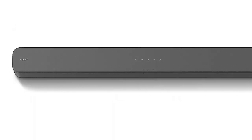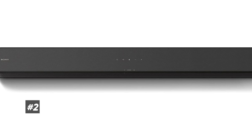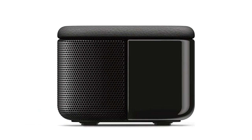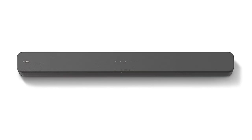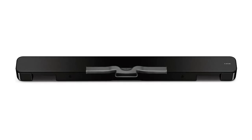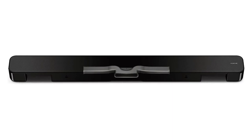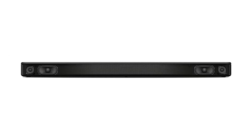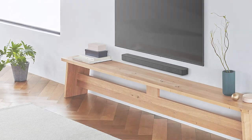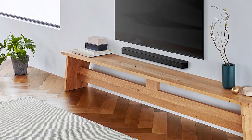Next up is our best budget pick, which is the Sony S100F. For less than a hundred dollars, you get access to one of Sony's new lineup of high quality and affordable soundbars, and in our testing we found that it really delivers. Unlike the Vizio V Series, the S100F is a single speaker unit, but inside you'll find two driver speakers, a built-in tweeter, and a bass reflex speaker. These all work together to give the soundbar a really full and rich sound.